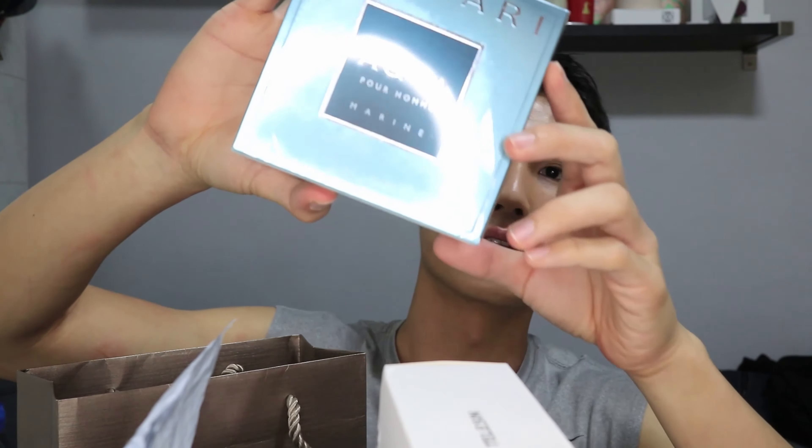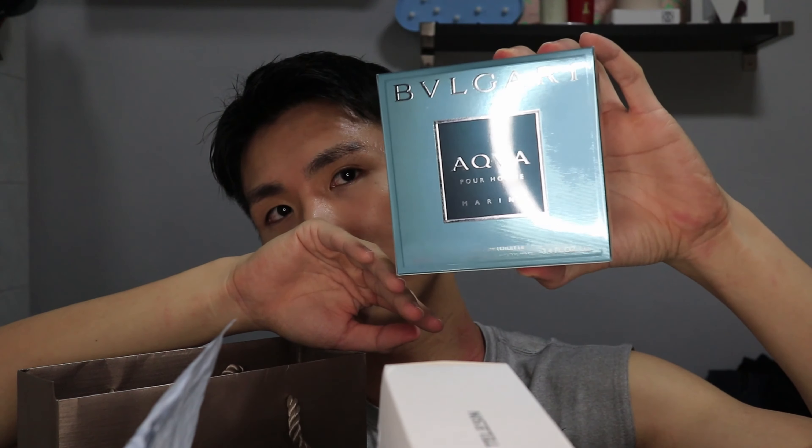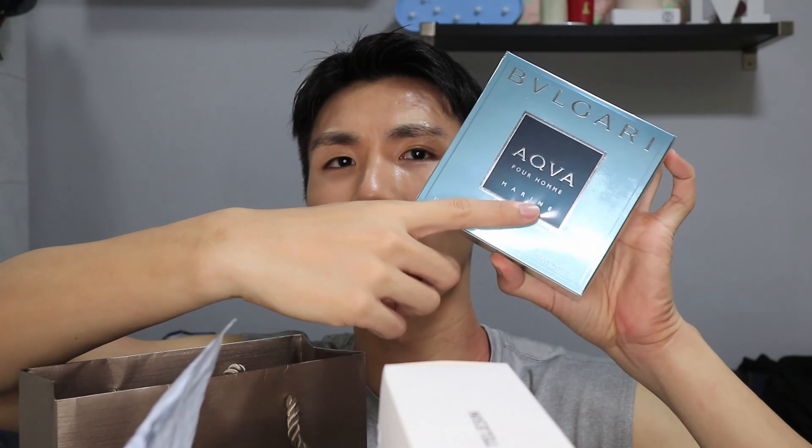Next up we have the Bvlgari Aqua. This is a male fragrance — it's the marine version. They have many variants and this is the marine one. I saw on Sephora that this is one of the best sellers and most highly rated.